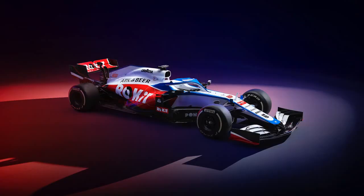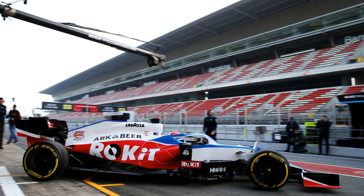Another week of car launches — testing is this week and four weeks to Melbourne, the season is so close. To start off the melee, Williams Rocket Racing released their car, the FW43, ahead of winter testing on Wednesday.